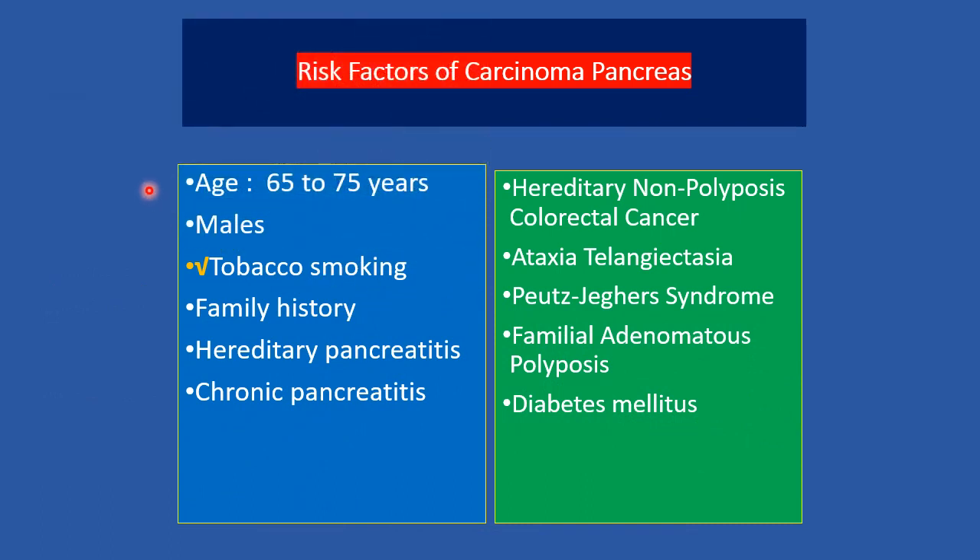The risk factors for carcinoma of the pancreas: age is very important, with peak incidence at 65 to 75 years. Males are more affected than females at a ratio of 2:1. Tobacco smoking is a very important risk factor. Others include family history, hereditary pancreatitis, chronic pancreatitis, hereditary polyposis colorectal cancer, ataxia telangiectasia, Peutz-Jeghers syndrome, familial adenomatous polyposis, and diabetes mellitus.